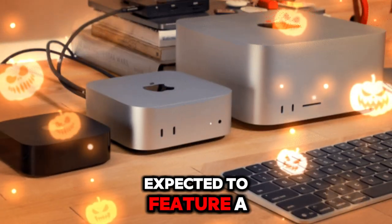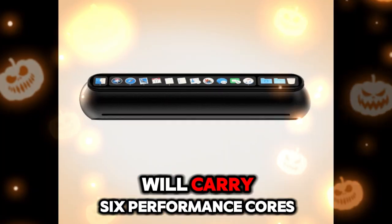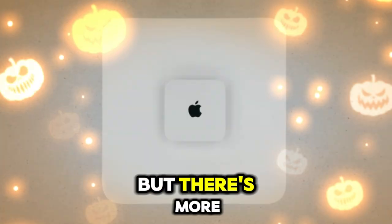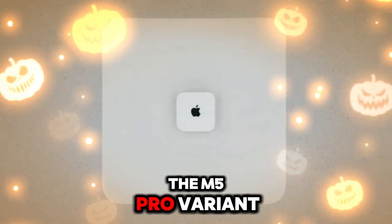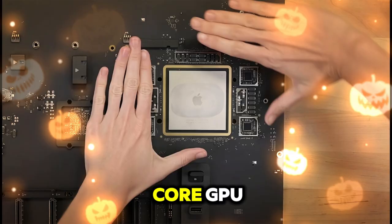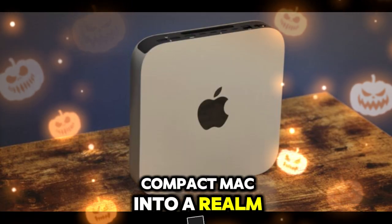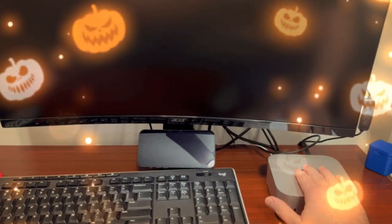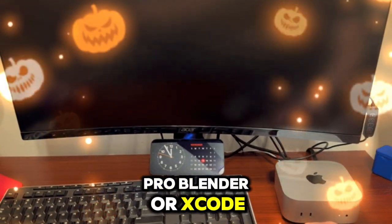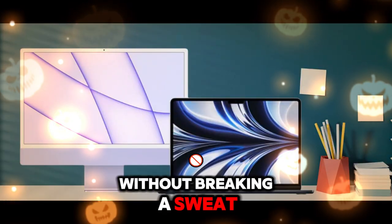Expected to feature a 10-core CPU setup in the base model, the Mac Mini M5 will carry six performance cores and four efficiency cores. The M5 Pro variant could jump to 12 CPU cores and a monstrous 18-core GPU. These specs push the compact Mac into a realm once reserved for high-performance workstations. Whether you're running Final Cut Pro, Blender, or Xcode, the Mac Mini M5 is built to fly through demanding tasks without breaking a sweat.